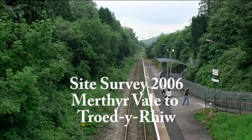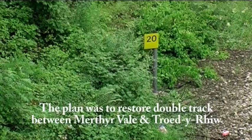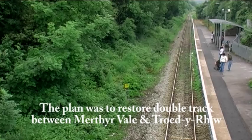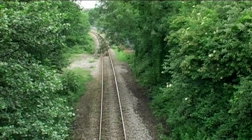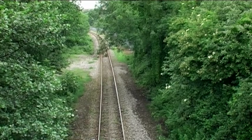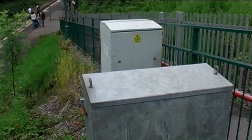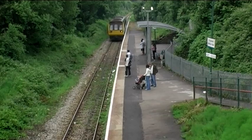We're at Merthyr Vale on the 28th of June 2006, at our post 20, just beside the station. This is looking north from the road over bridge towards Troedyrhiw. Just by the ramp down to the platform, there's an electrical power cabinet and a thing that looks like one of Arriva's CIS things.